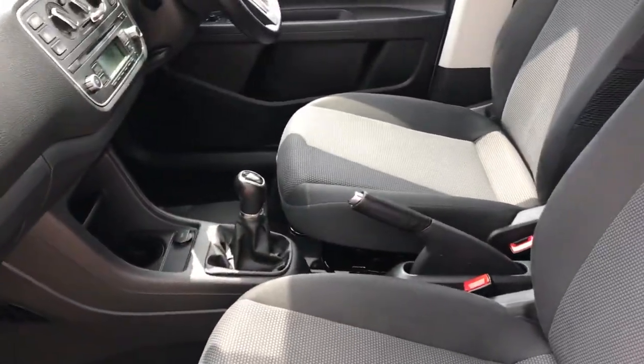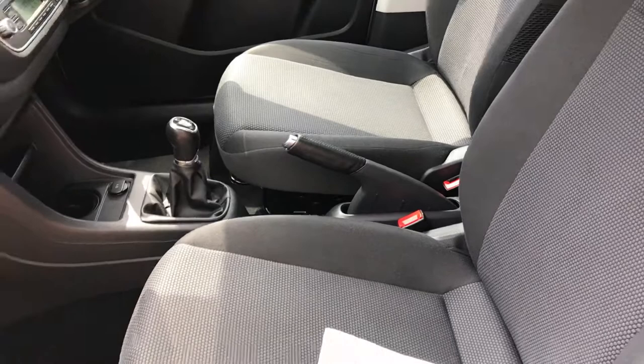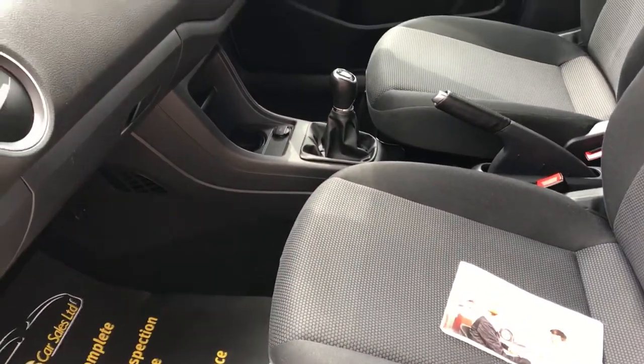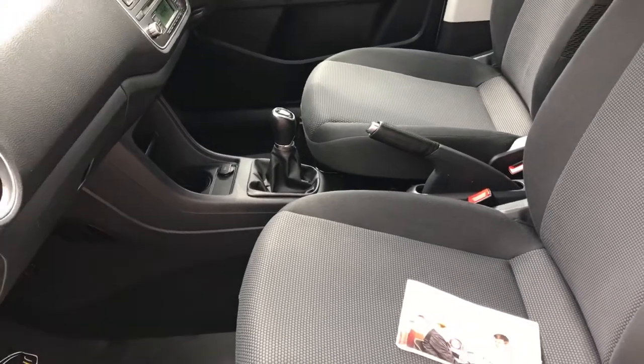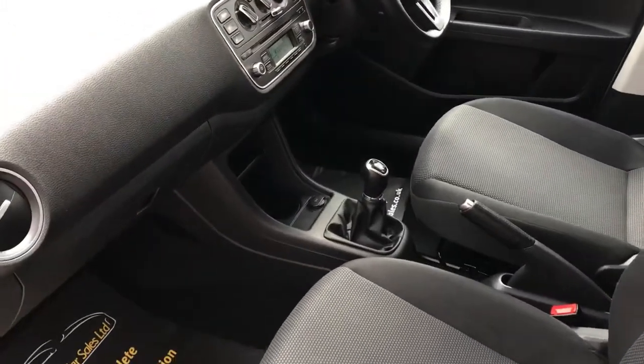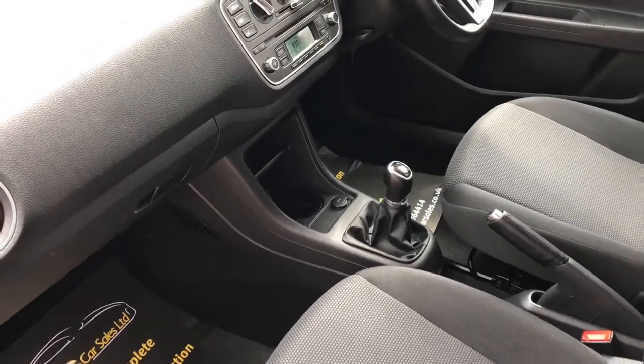We detail our cars to a high standard. This interior has been washed out with hot water and Autoglym detergent to eradicate any bacteria or unwanted odours in the car. However, we've just acquired a new system called a sanity system which will fully sanitize the interior of the car.